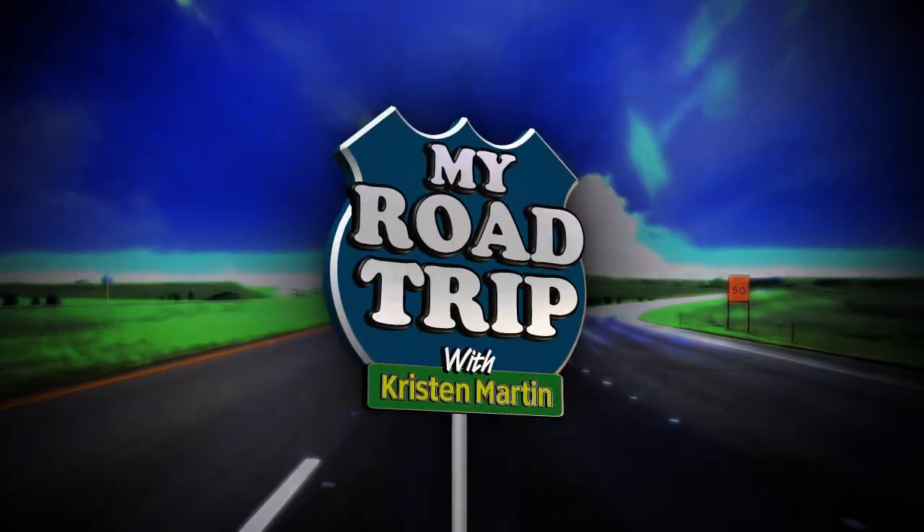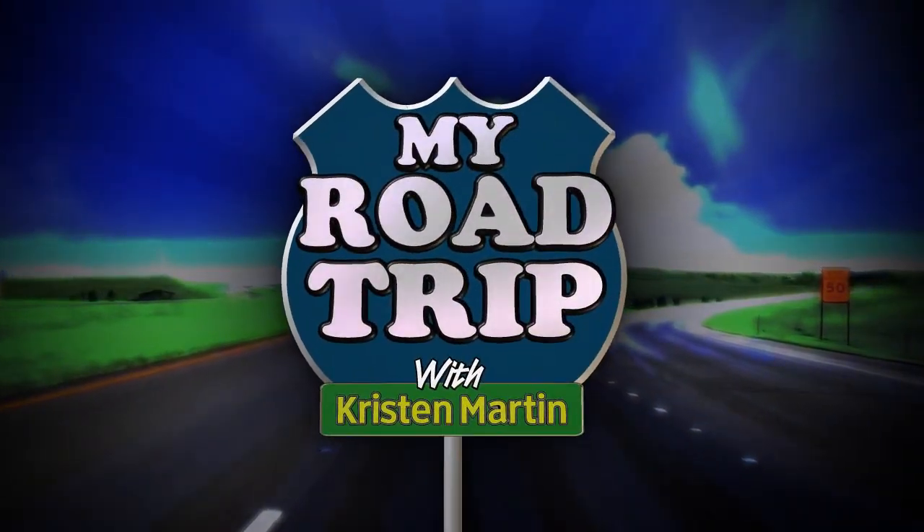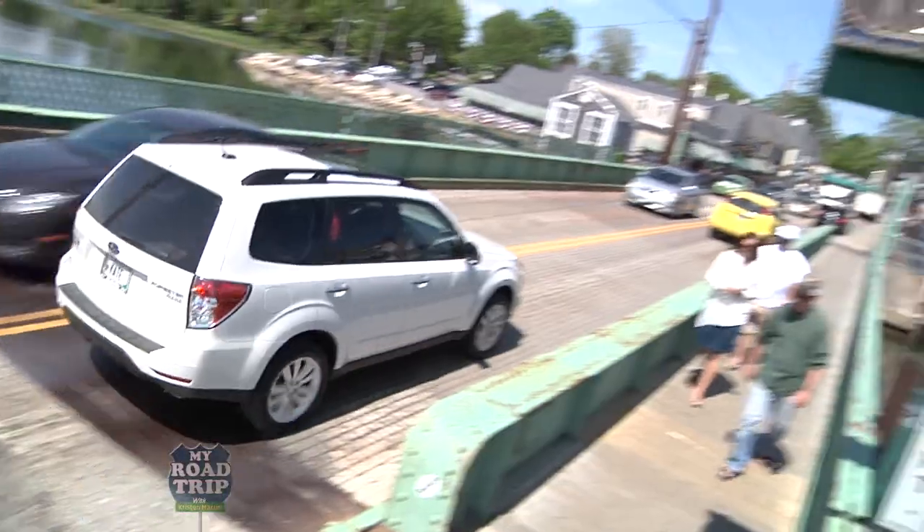I'm Kristen Martin, and you're on My Road Trip. Today, My Road Trip has taken me to the very picturesque coastal villages of Kennebunkport.